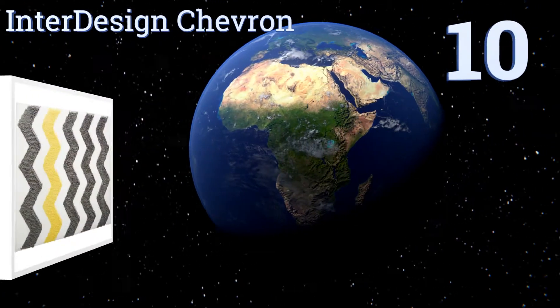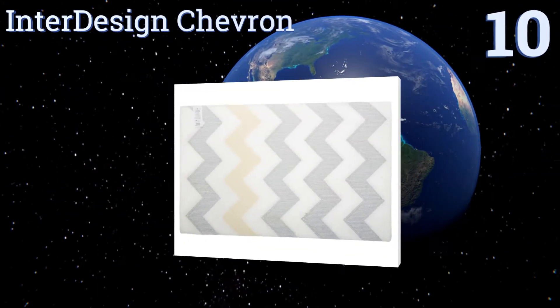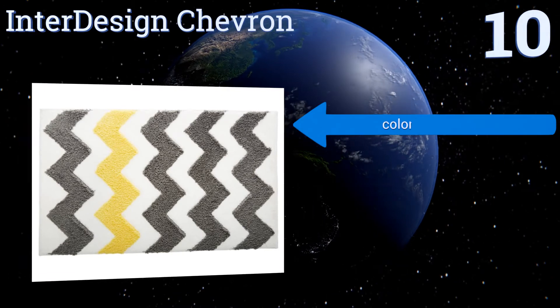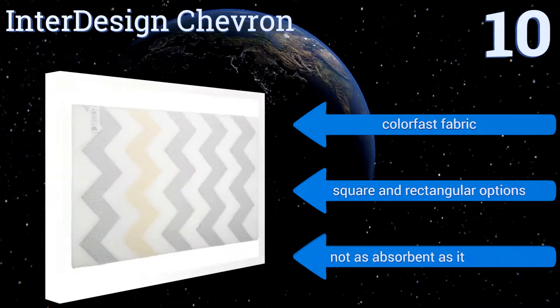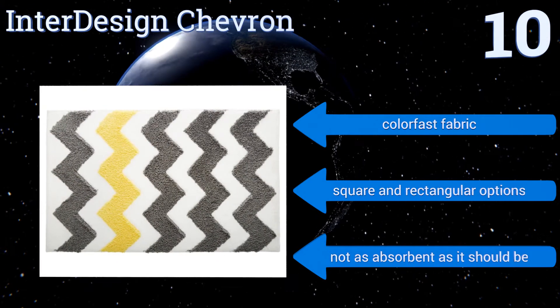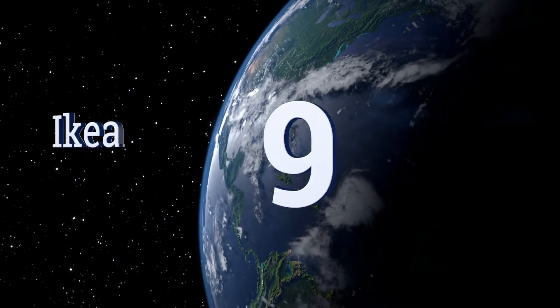Starting off our list at number 10, the Inter Design Chevron is made from top quality materials and adds some flair to a boring-looking bathroom. It's made from 100% microfiber polyester.